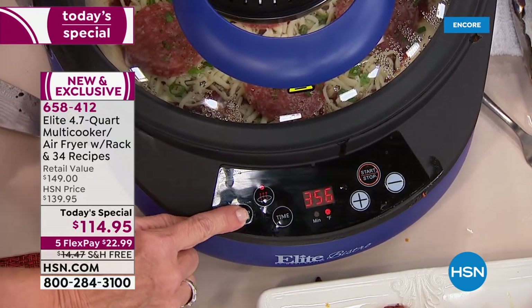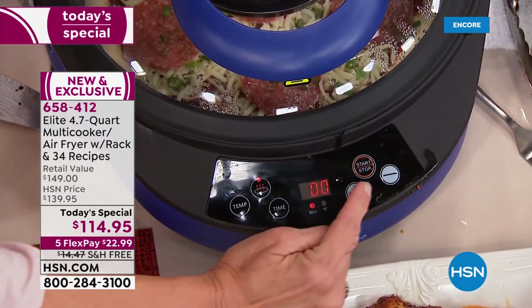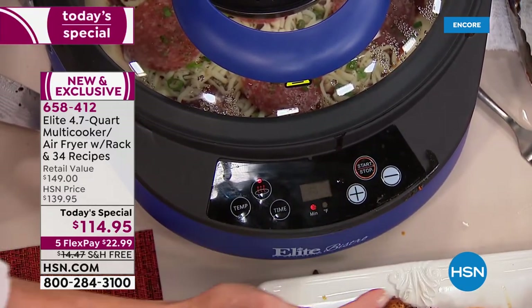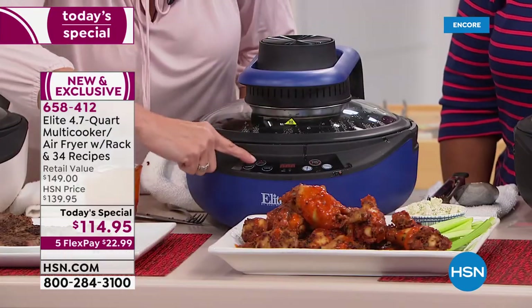I'm going to hit the temperature button and go up a little bit, set my timer, and hit start. This is going to cook my pizza. I can just bake it from the bottom.